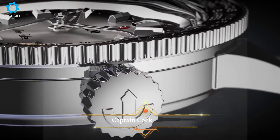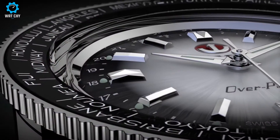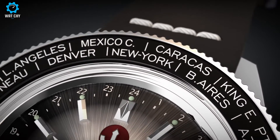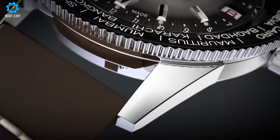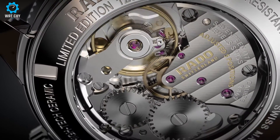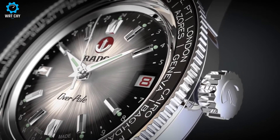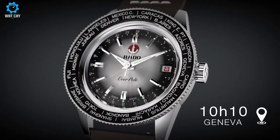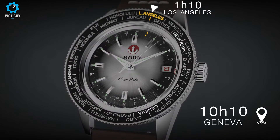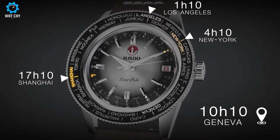The Captain Cook Overpole is a classic world-timer watch with a rotating bezel etched with city names that allow you to see the time in several time zones at a glance. The diameter of this vintage-style watch is 37mm, and it features a high-tech ceramic bezel and a box-shaped sapphire crystal with an anti-reflection coating on both sides. The high-quality Swiss hand-wound mechanical movement has an 80-hour power reserve. The new Captain Cook Overpole Limited Edition features a gorgeous brown casing as well as a second stainless steel band with a rice-grain pattern, with bracelets that can be simply replaced thanks to the easy-clip mechanism.